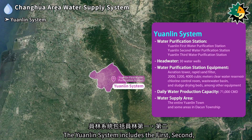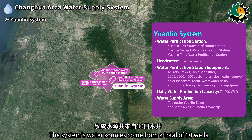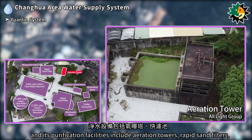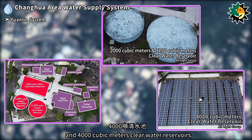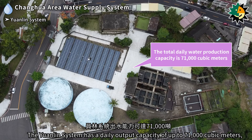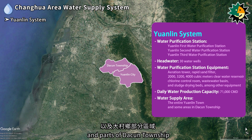The Yuanlin system includes the first, second, and third Yuanlin water purification stations, with water sources from a total of 30 wells. The first Yuanlin water purification station is located in Yuanlin City, with facilities including aeration towers, rapid sand filters, 2,000, 3,200, and 4,000 cubic meters clear water reservoirs, a chemical control room, wastewater basins, and sludge drying beds. The Yuanlin system has a daily output capacity of up to 71,000 cubic meters, supplying all of Yuanlin City and parts of Dutsuan Township.